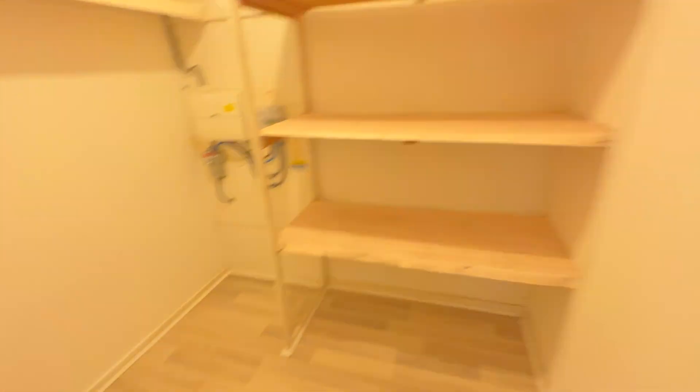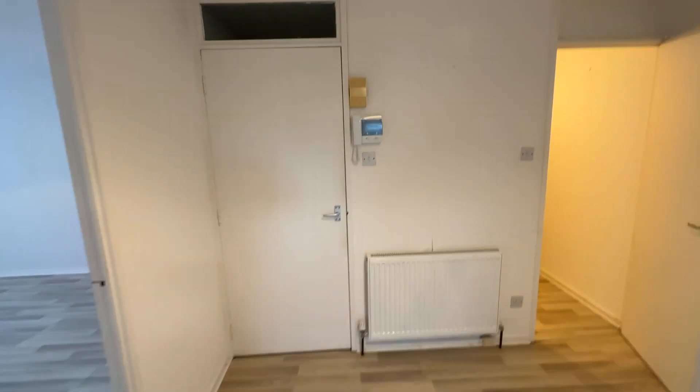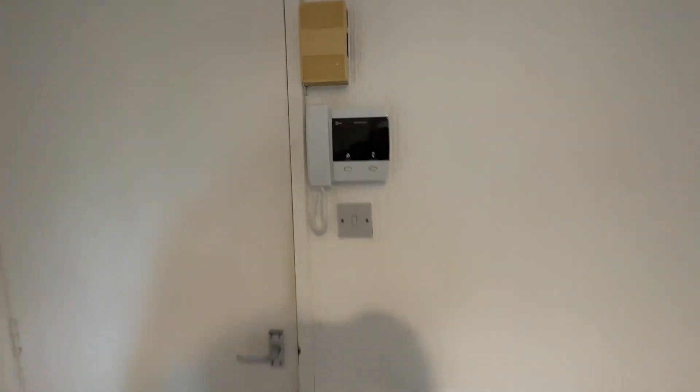You've got loads of storage — these big storage cupboards, look at the size of that, massive. And then some more storage cupboards here as well. Amazing. And that's the boiler cupboard there, the gas combi boiler. The secure entry system for the buzzer is right here.